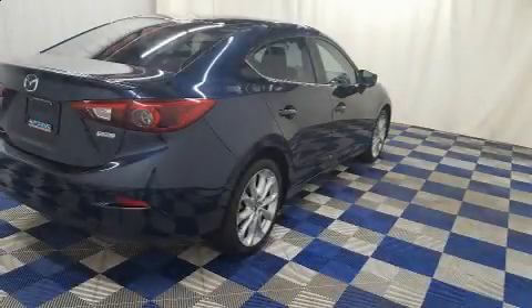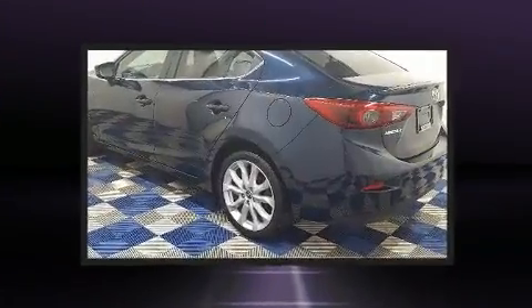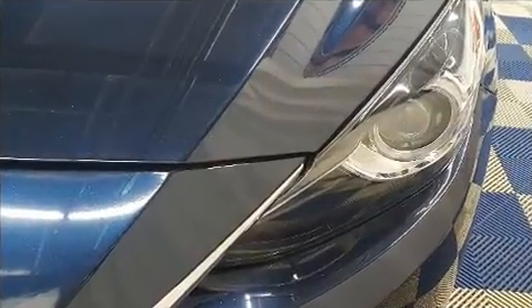Get excited about the 2014 Mazda Mazda3. This four-door, five-passenger sedan just recently passed the 50,000 kilometer mark. Under the hood, you'll find a four-cylinder engine with more than 170 horsepower. And for added security, dynamic stability control supplements the drivetrain.